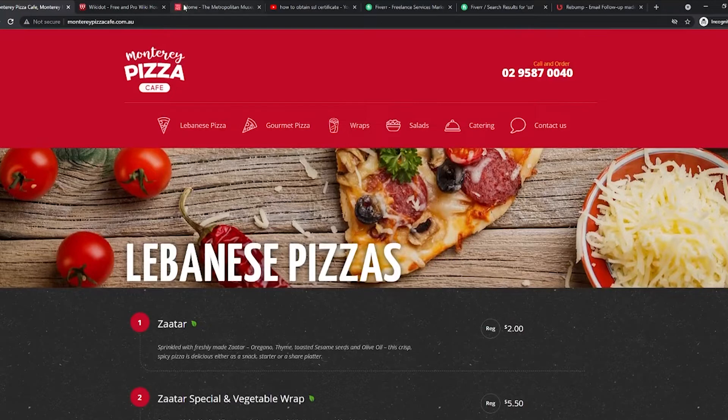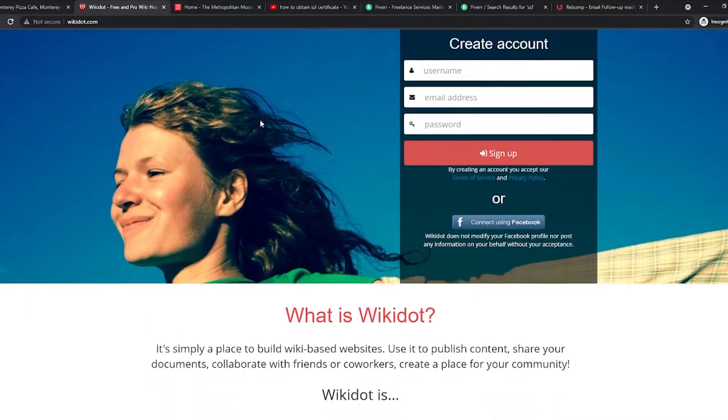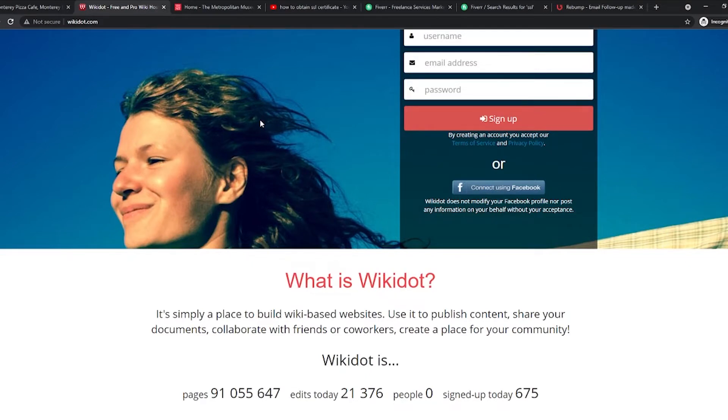Another example of a website that is not secure and has no SSL certificate is wikidot.com. This website is a publishing network that offers everybody a place on the internet. They allow you to create your own websites with their domain. It allows you to create websites you can fully customize. You can edit content, upload files, communicate, and collaborate. There are still so many sites that don't have an SSL certificate, like myshopify.com, babytree.com, and so many more.